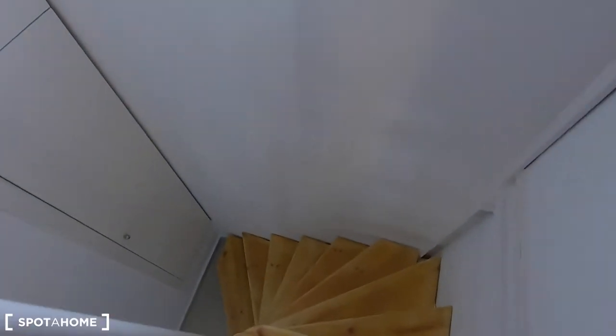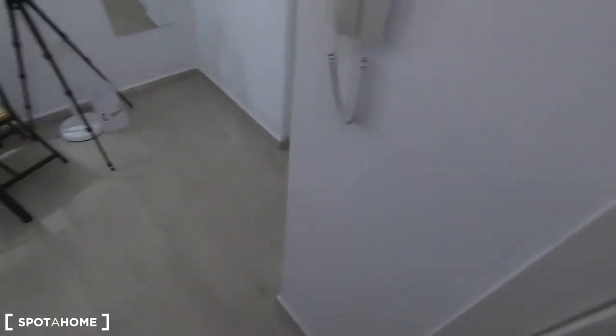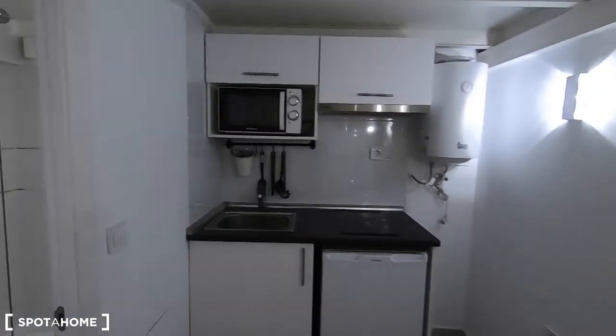Let's go downstairs again so I can show you the rest of the property. Here in this corner you have another storage space to keep, for example, clothes you don't need during winter or summer, or you can keep some ingredients there as well.